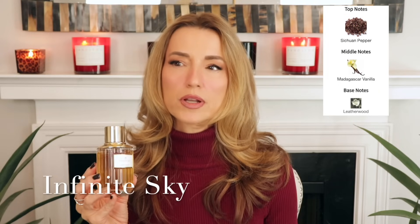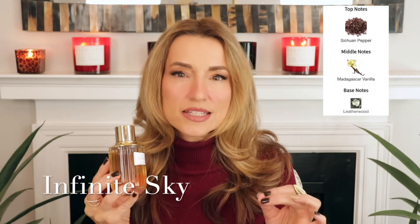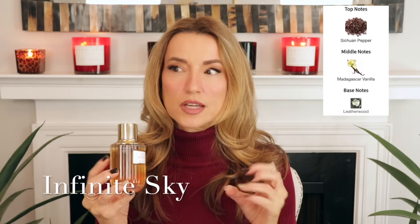Another terrific spicy vanillic fragrance great for this cozy aesthetic is another Dominic Ropion creation. I'm starting to think Dominic Ropion may be my favorite nose — it was Francis Kurkdjian for the longest time, but Dominic Ropion and Quentin Bisch are up there right now. Dominic Ropion created this beautiful fragrance called Infinite Sky for Estee Lauder. This is a warm spicy vanilla with an interesting note of Sichuan pepper — peppery, but not the typical black pepper that makes people sneeze, and not pink pepper either. It's that Sichuan pepper — this might be the year for Sichuan pepper for me, as I now have four perfumes featuring that note. It's slightly zingy, slightly peppery, and slightly vegetal, giving it a nice zesty warmth.